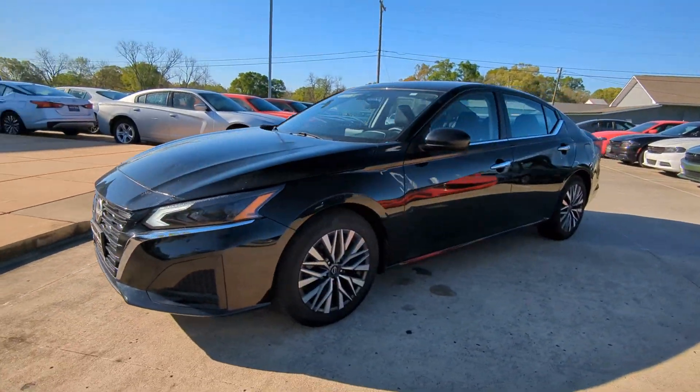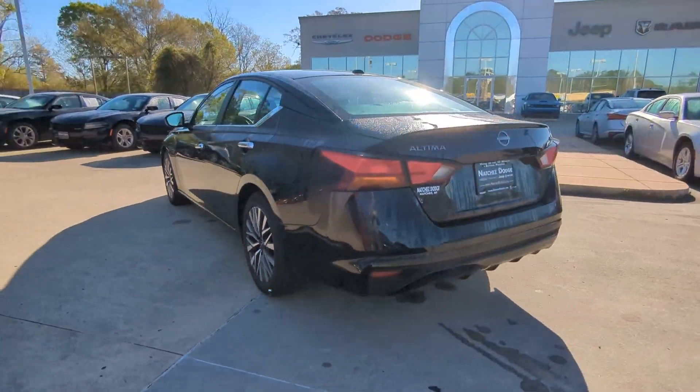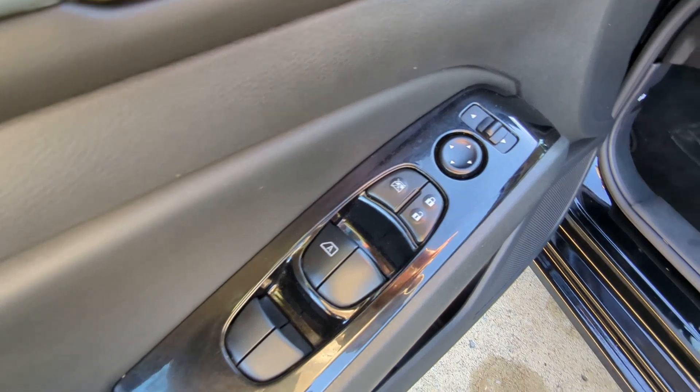Hop into the 2023 Nissan Altima. With less than 30,000 miles on the odometer, this vehicle stands out from the rest. Here's a stylish, family-friendly Nissan Altima — the mid-sized sedan with available all-wheel drive and standard driver assist safety features.